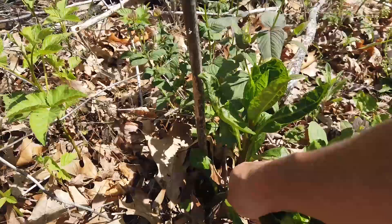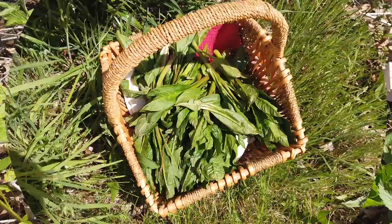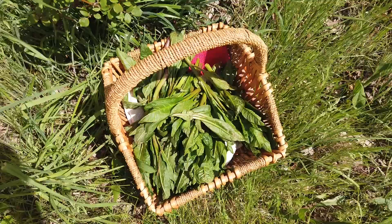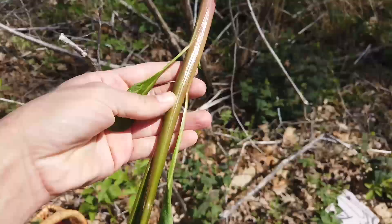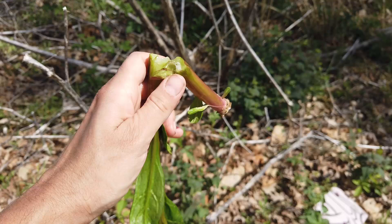Actually harvesting pokeweed is a simple endeavor. Find a suitable shoot, pull it until it snaps, put it in a basket. Sometimes the shoot will break off at the base where it joins with the root. When this happens, snap the pinkish root portion off until you get back to that juicy, easy-to-bend meristem again. Here's something else you need to know: pokeweed is never eaten raw. It needs to be processed before it's eaten.